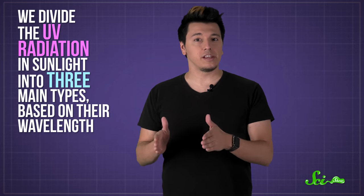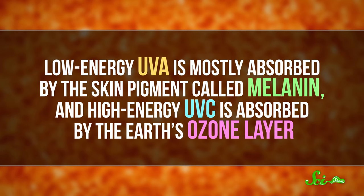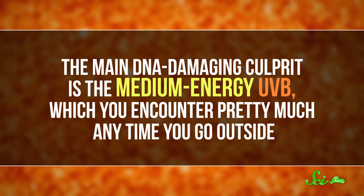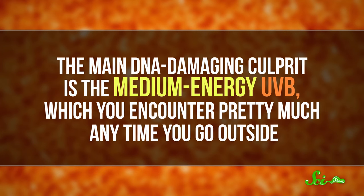When UV radiation interacts with your DNA, a precise chemical reaction happens, and your body tries to fix the damage as much as it can. We divide the UV radiation in sunlight into three main types based on their wavelength. Low-energy UVA is mostly absorbed by the skin pigment called melanin, and high-energy UVC is absorbed by the Earth's ozone layer. The main DNA-damaging culprit is the medium-energy UVB, which you encounter pretty much any time you go outside.